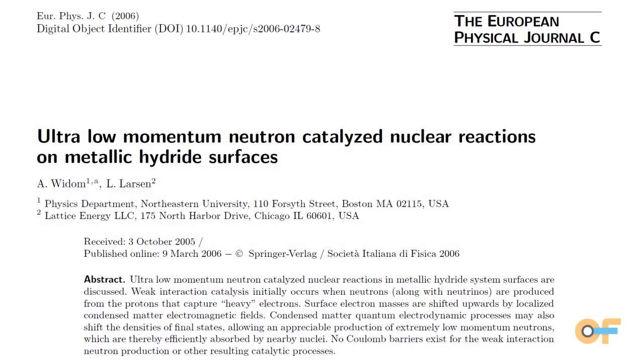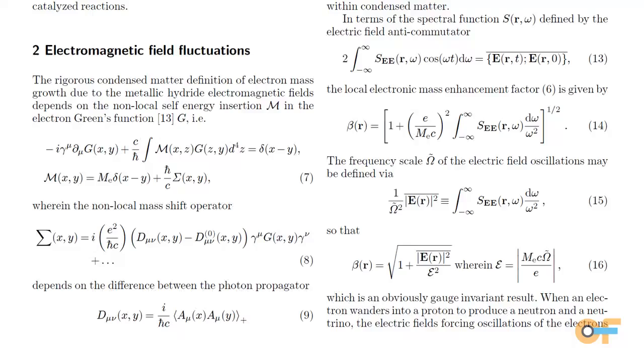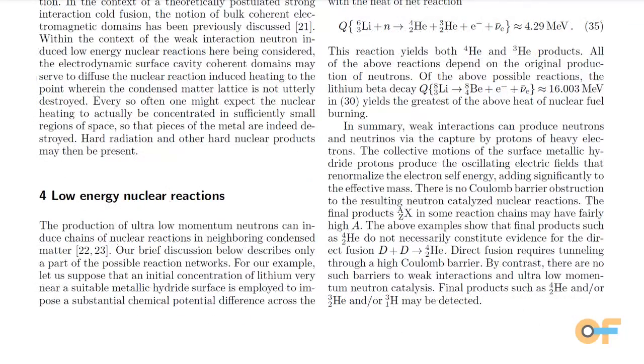I'm working on a form of nuclear power that's apparently very clean and very scalable. In working here at NASA you're exposed to a lot of different things, and I became aware of a new theory — the Widom-Larsen theory — about three years ago now, that appears to explain why you can use the weak force to get at nuclear power in a completely different way.